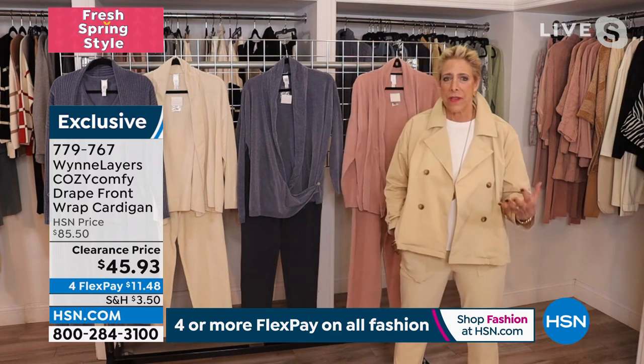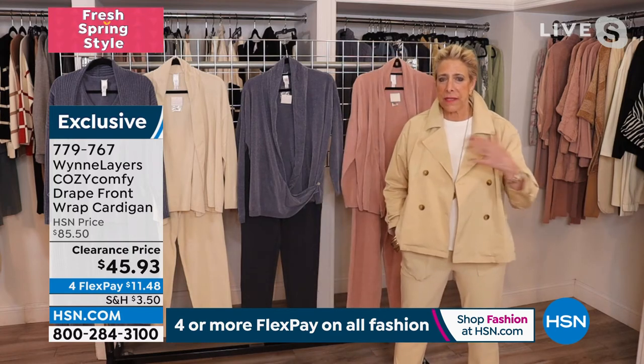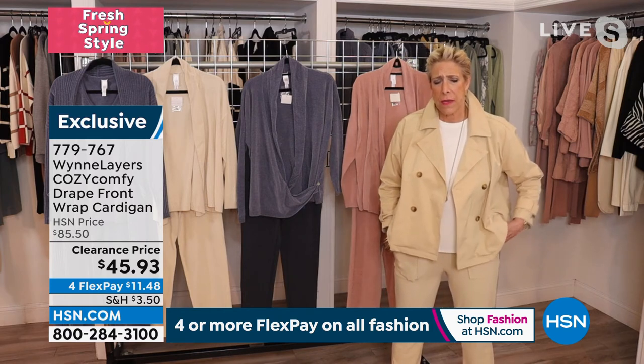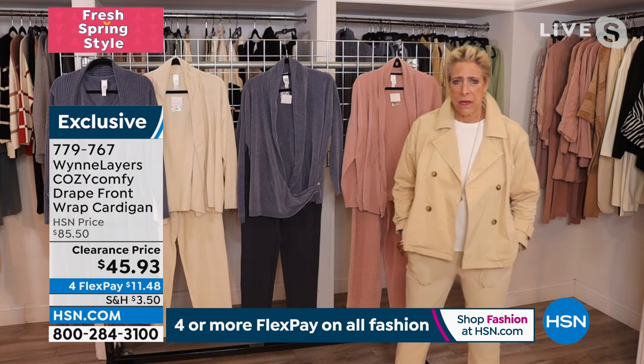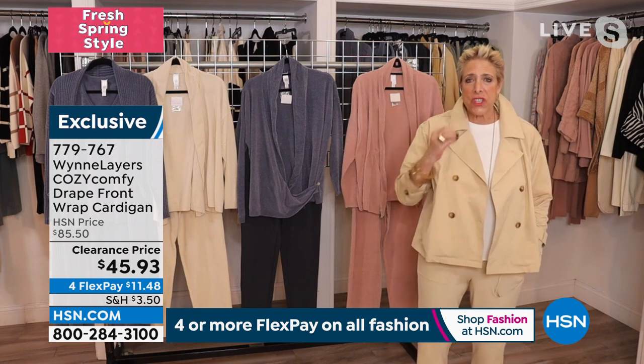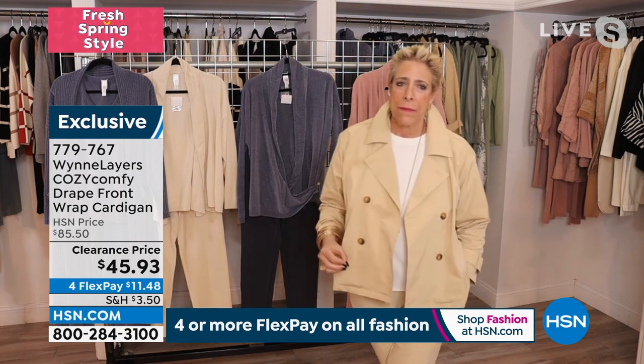Living by the beach in Southern California, I learned it's actually really cool — as in chilly. Your beaches aren't cool though, are they? No, our beaches are fabulous! Oh — cool as in chilly? Yeah. I thought you meant cool as in cool beaches!